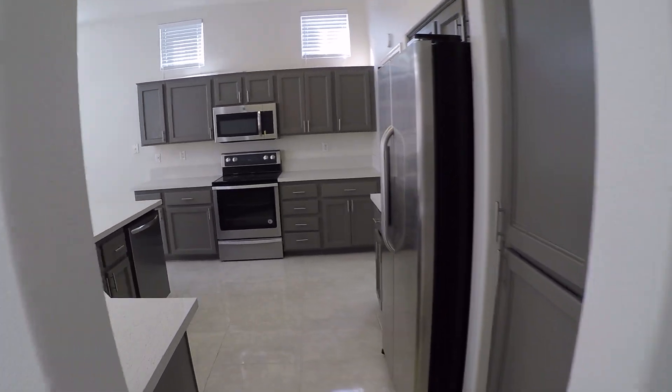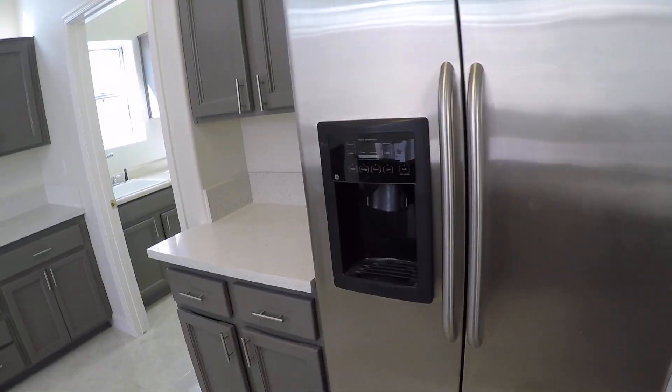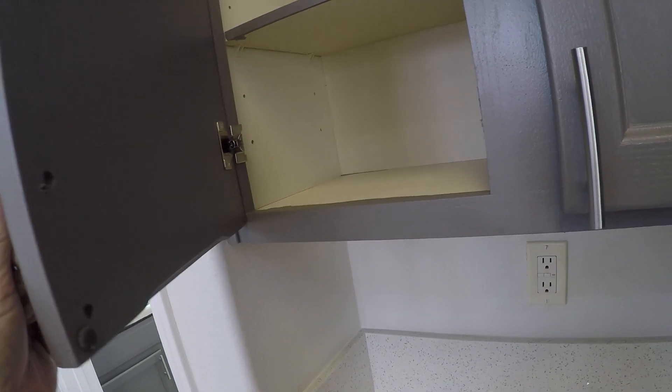The kitchen is nice. If they were to use stainless steel polish on here, it makes a world of difference. They did a nice job painting the cabinets — they really did. I rarely see them come out this nice.